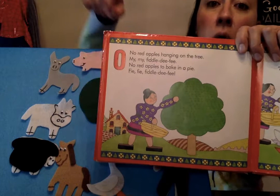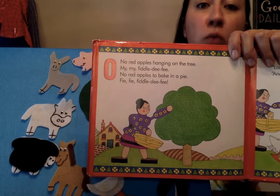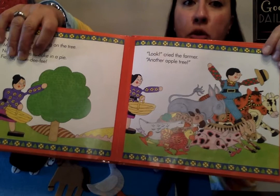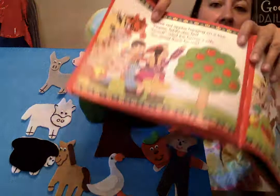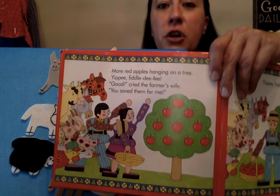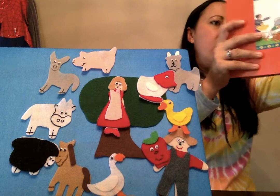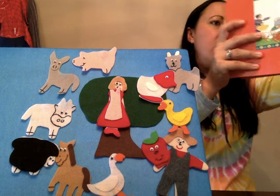What's the number word for none? Zero! No red apples hanging on the tree — my, my, fiddledee fee. No red apples to bake in a pie — bye, bye, fiddledee fee. She's very sad. 'Look!' cried the farmer, 'another apple tree!' More apples hanging on a tree, yippee, fiddledee fee! 'Good,' cried the farmer's wife, 'you saved them for me! Yippee, fiddledee fee!' So now the farmer's wife is happy, and now she can bake some apple pie after all. The end.